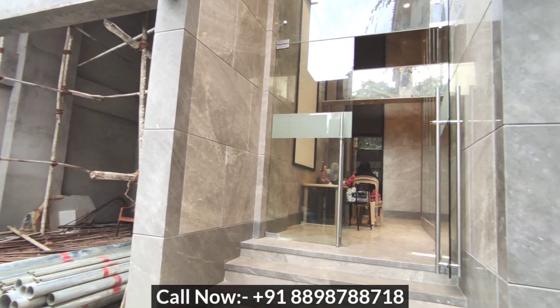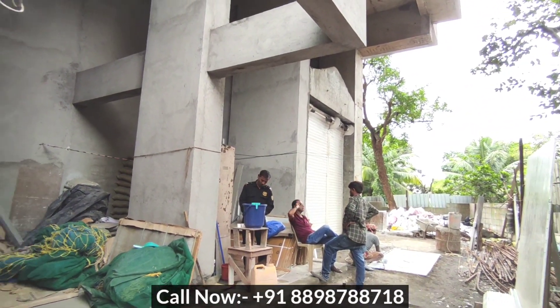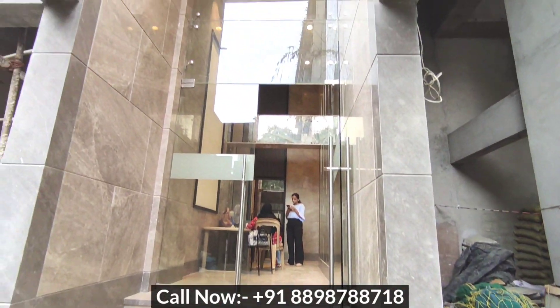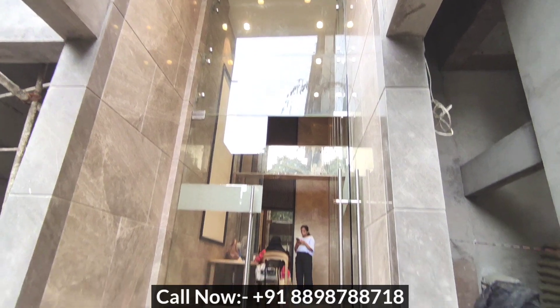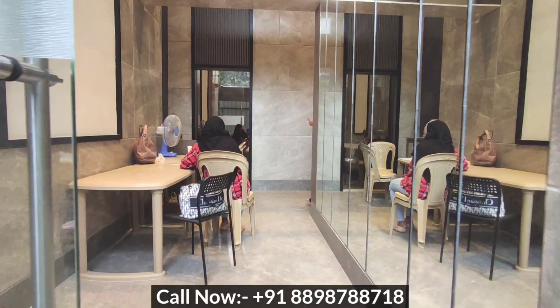This is the entrance of our project. You will get ample parking and good space surrounding the project. This is our entrance area — you will get a double-height grand entrance lobby. Quite decent and beautiful lobby.